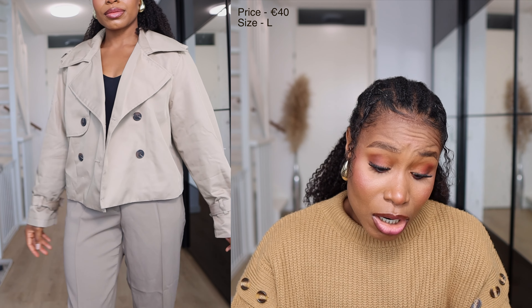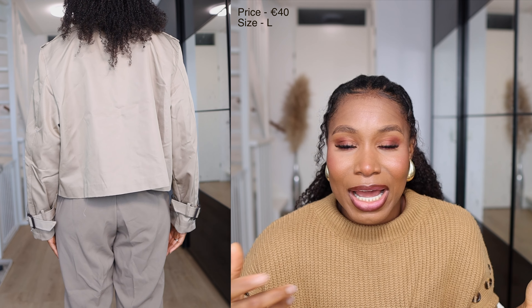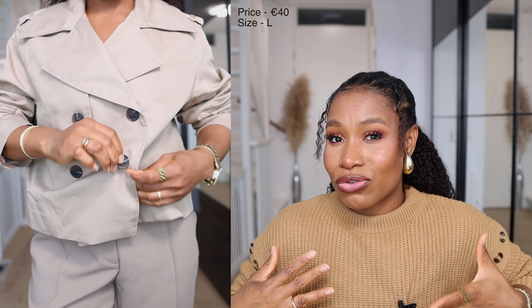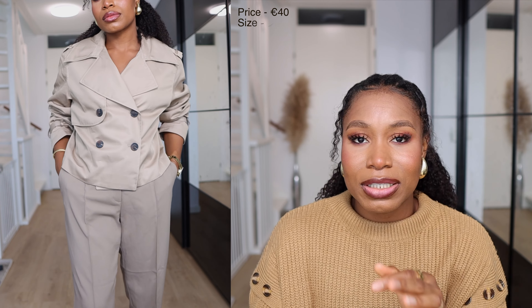I got mine in size large and it's quite big on me, but for me personally, I like to size up in my coats so that I can layer them up. And if it feels very big, I just fold the sleeves. Once you fold the sleeves of an oversized coat, it gives you a little bit of structure and makes the coat actually look quite nice. So I just size up, fold the sleeves, and I'm good to go.